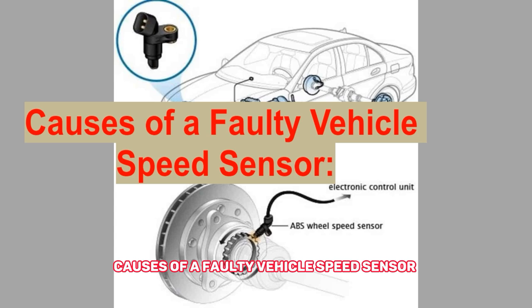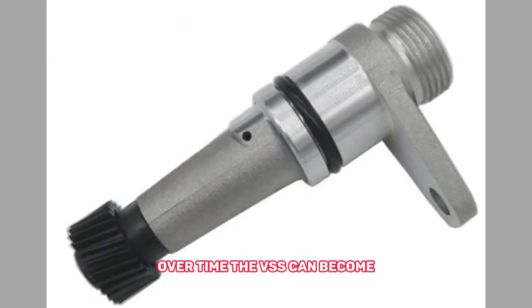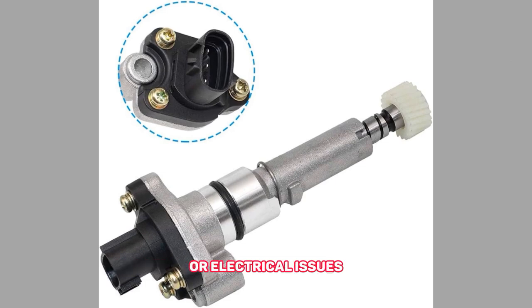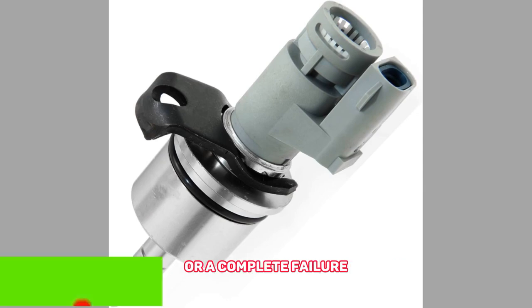Causes of a faulty vehicle speed sensor. 1. Damaged or worn out sensor — over time, the VSS can become damaged due to exposure to excessive heat, debris, vibration, or electrical issues. This can lead to inaccurate readings or a complete failure.